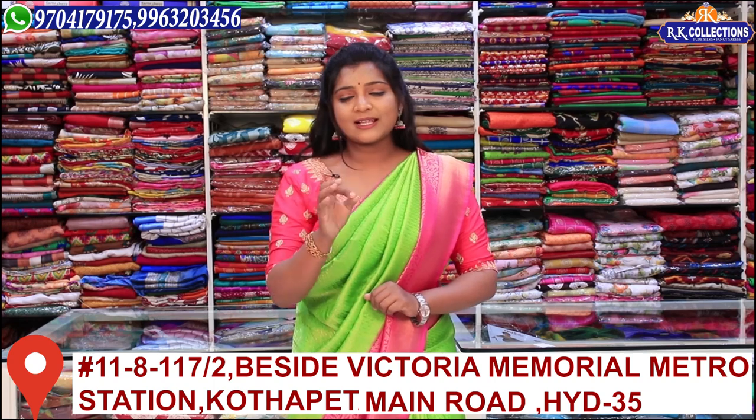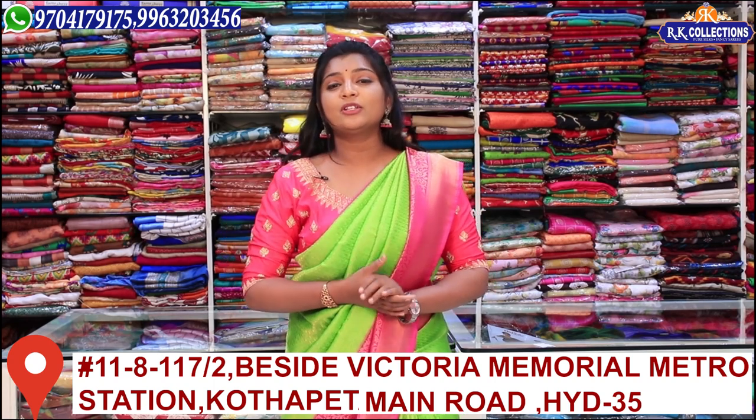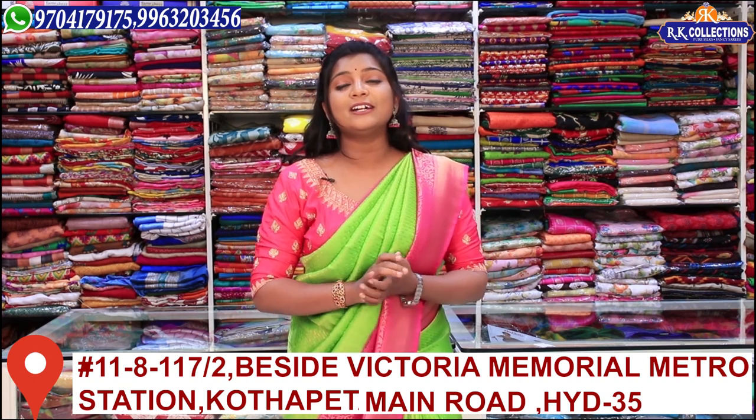We have the correct address on Google Maps. We have a contact number for any doubts. In this episode, we will look at complete brosso varieties.